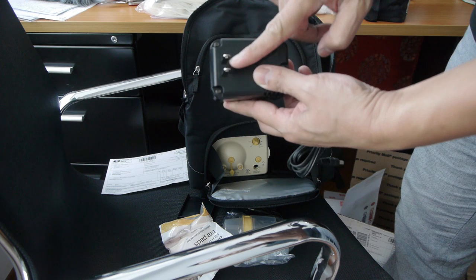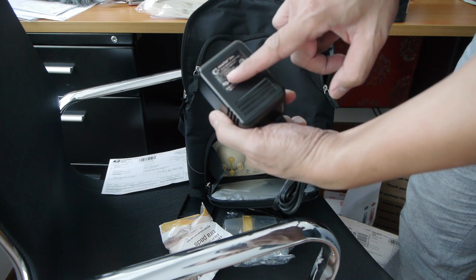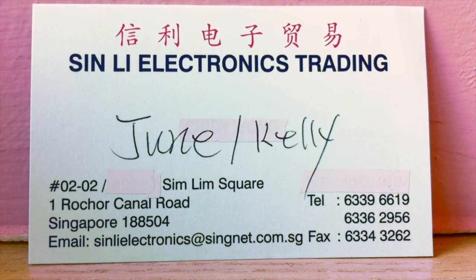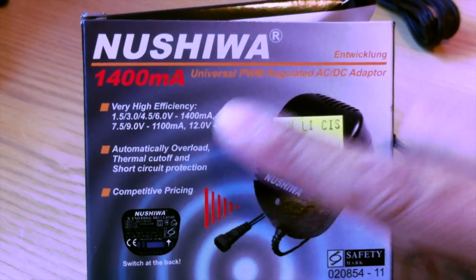Since the electrical adapter for the US runs on 110 volts, I had to get an adapter to output 9 volts with the right size plug. I found a shop in Simlim called Singli Electronics, located on the second floor, that sells an adjustable multi-plug adapter that works with Medela pumps.